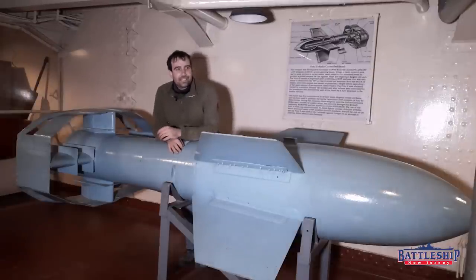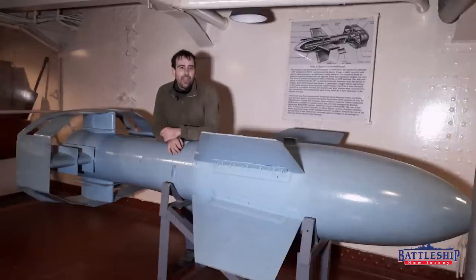This is a Fritz X guided bomb. It could be deployed by German bombers and it was used very briefly in the Mediterranean.